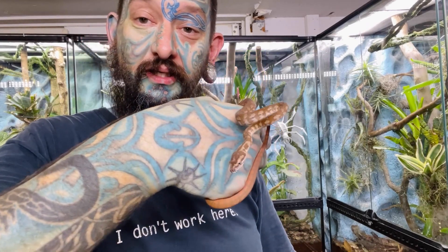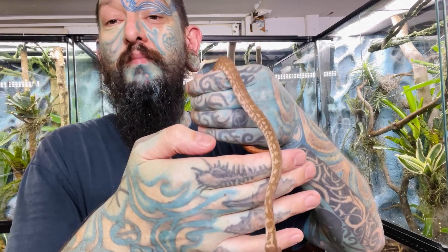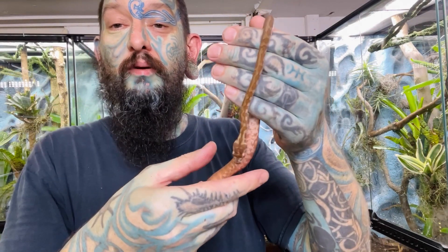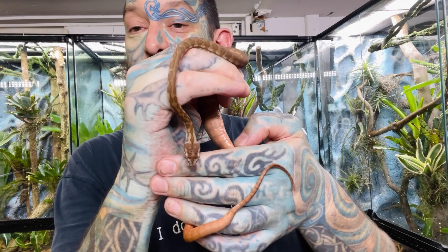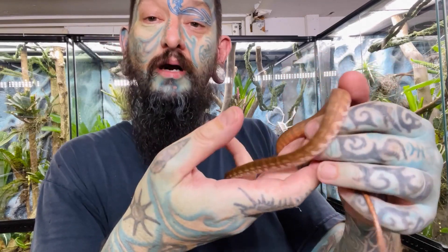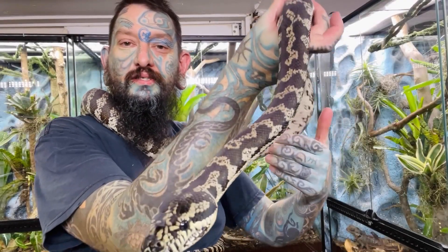Number four on the list is a Darwin carpet python. They are awesome little snakes but they're not that small — they actually grow to about six foot, so they're like a normal carpet python but they come from Darwin. This one here is only about a month and a half old with a little belly full of food. They are probably the best carpet python you can easily get if you want something that's going to get a little bit bigger than three foot or so. Little baby snakes are nervous and not really going to bite unless they're scared.